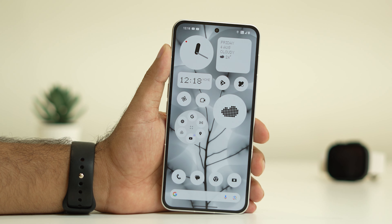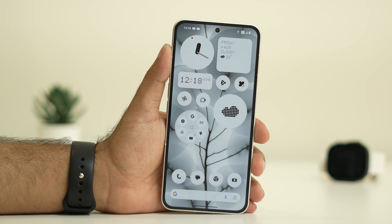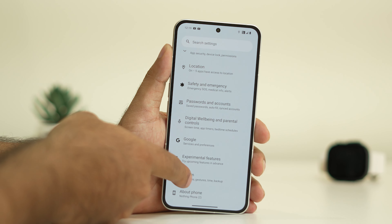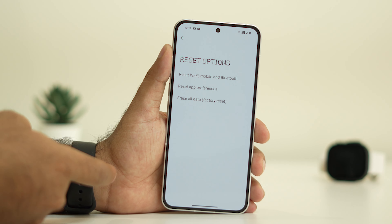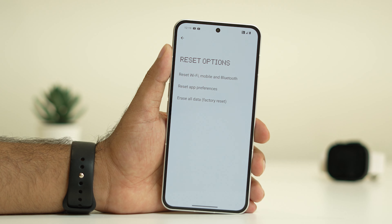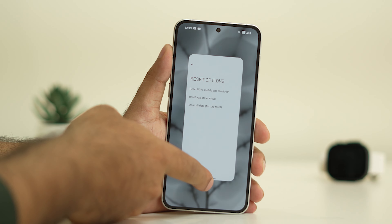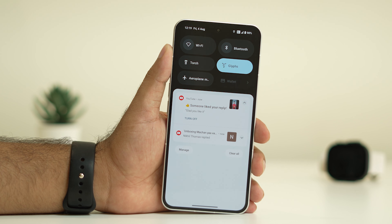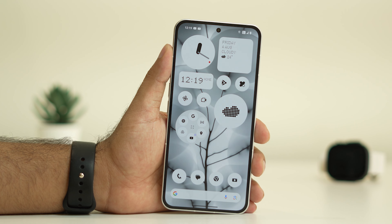The last step is to reset Wi-Fi, mobile, and Bluetooth. Go to Settings, scroll down to System, go to Reset options, and tap on Reset Wi-Fi, Mobile and Bluetooth. Do a complete reset. After that, go back and you should start receiving notifications — the issue should be resolved.